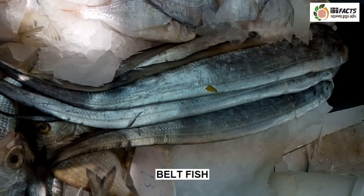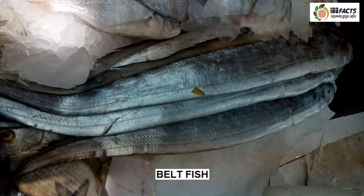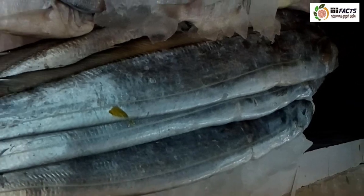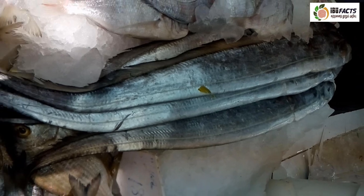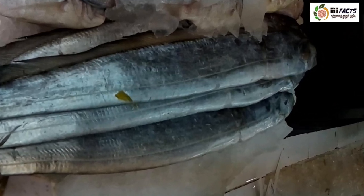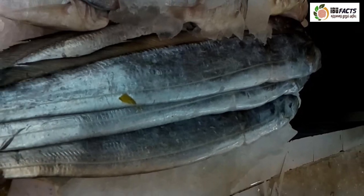This is belt fish — large-head hairtail, ribbon fish or knife fish are some of the other English names. It is a member of the cutlass fish family Trichiuridae, with double rows of fins running down both sides. It lacks a traditional fish tail and the side fins taper to a thin thread at the tip. They can be found in tropical and temperate oceans throughout the world. Large-head hairtails are silvery steel blue in color, turning silvery gray after death.